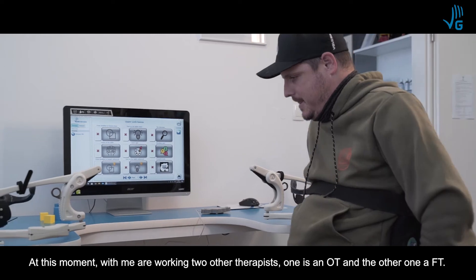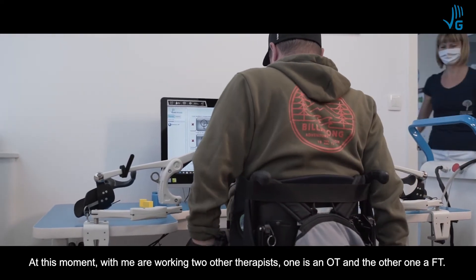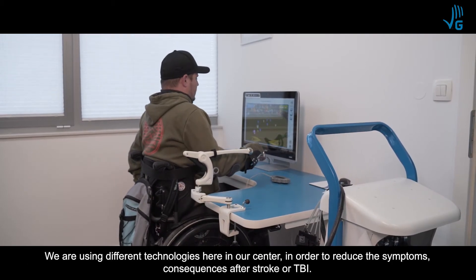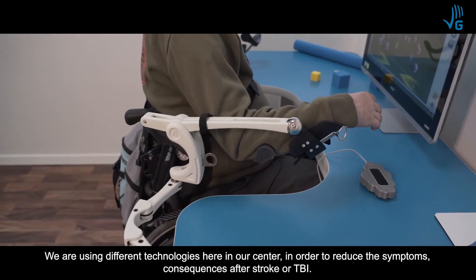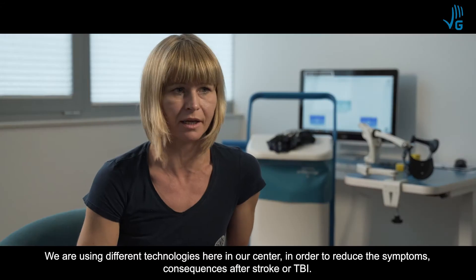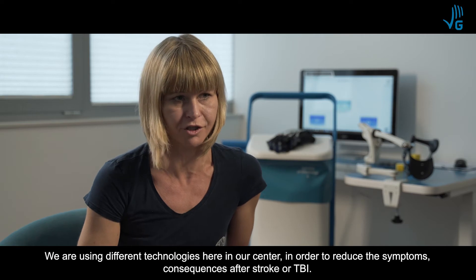At this moment, two other therapists are working with me — one is an occupational therapist and the other is a physiotherapist. We are using different technologies here in our center in order to reduce the symptoms and consequences after stroke or traumatic brain injury.